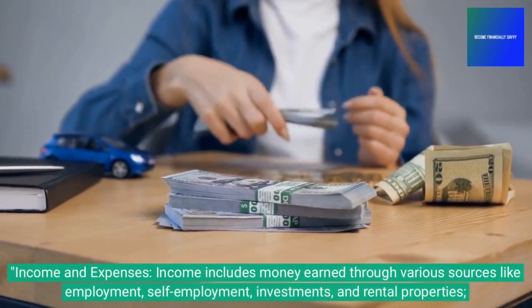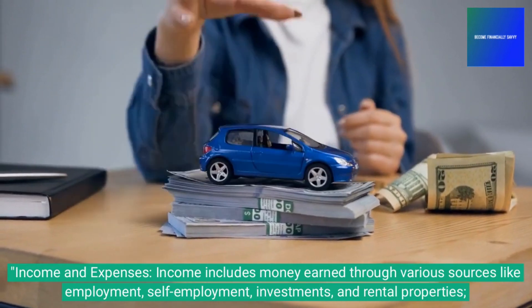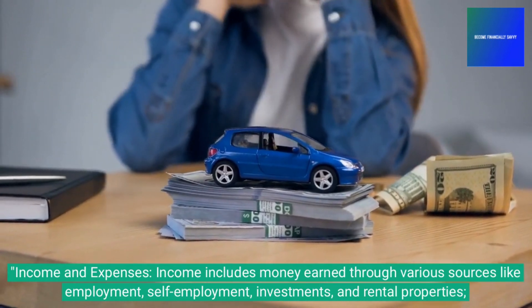Income and expenses: income includes money earned through various sources like employment, self-employment, investments, and rental properties.